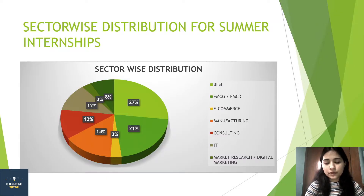For sector-wise distribution of summer internships, BFSI accounts for 21%, which is the highest, and manufacturing comprises 14%. E-commerce is 3%, and IT sector-wise distribution is 12%. Marketing Research and Digital Marketing is around 3%. This is the sector-wise categorization for summer internships.